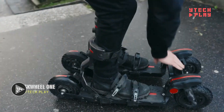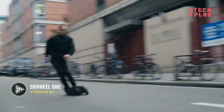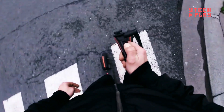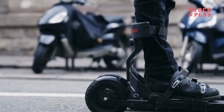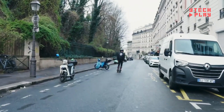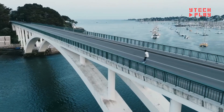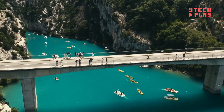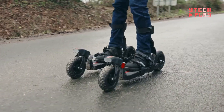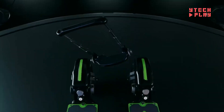Introducing the Squeal 1, the first electric skis designed specifically for urban adventures. Perfect for city dwellers who crave the thrill of skiing on city streets, it features a cutting-edge front steering system that lets you glide smoothly over various surfaces, no matter the season. With a powerful total of 2,400 watts from four motors providing 600 watts each, this ride offers impressive four-wheel drive capabilities and a range of up to 30 miles.